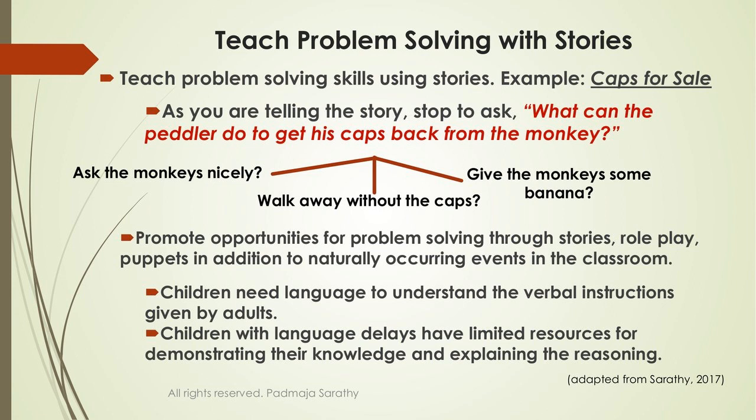Use stories to promote problem solving, role play, and puppets, combined with naturally occurring events. Especially for children with special needs who may experience language delays and have difficulty understanding instructions or responding to questions, we have to provide personalized adaptations so they have an opportunity to respond — and that will also increase their language.